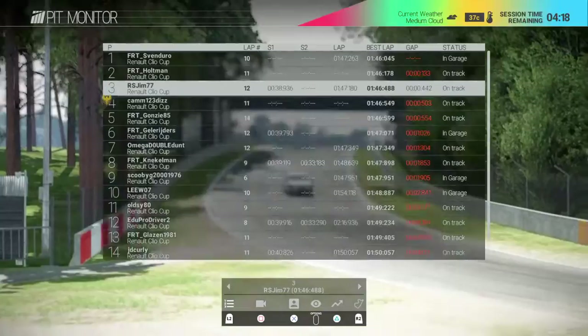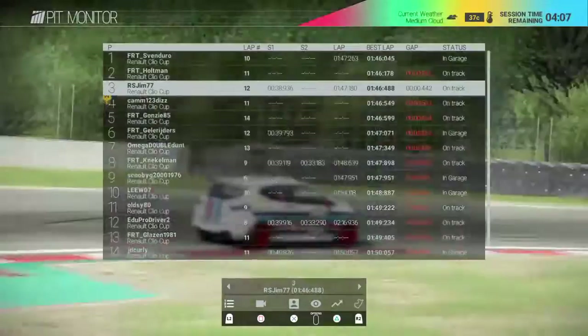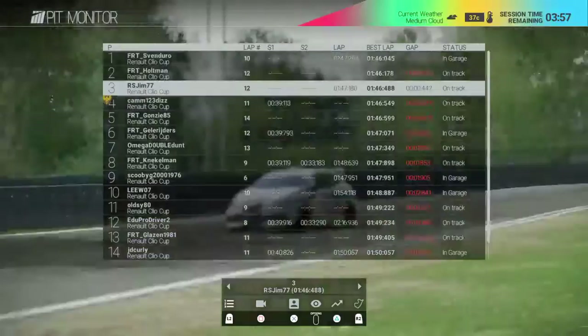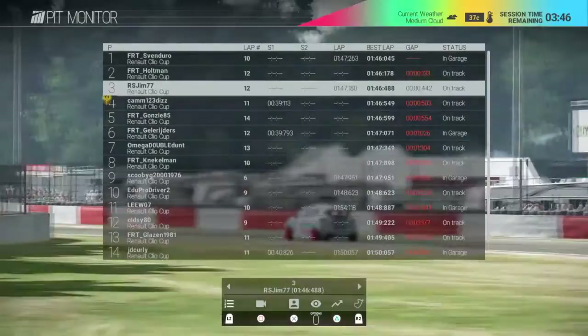Just over four minutes to go, then there's a five-minute warm-up session - so chance to grab a drink and a toilet break before half an hour of Clio Cup racing begins. The weather is fixed at light cloud today so we won't see any random rainfall coming in. The weather mirrors what's actually at the track, thanks to the awesome Project Cars weather system they implemented into the game.